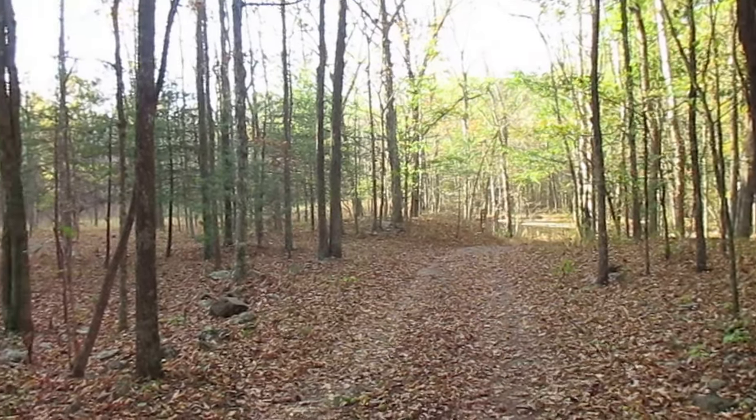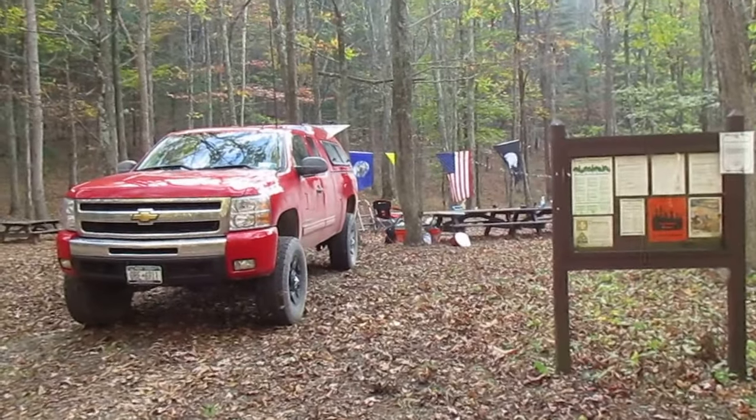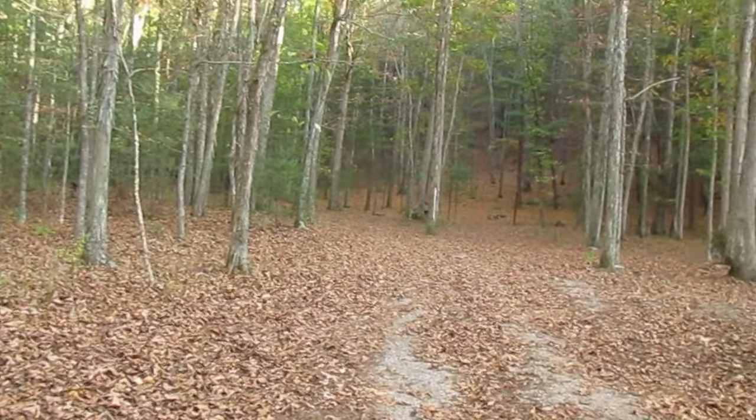Hi folks, welcome to Camp Run, West Virginia. This is the Camp Run campground. It's a free primitive campground in West Virginia.